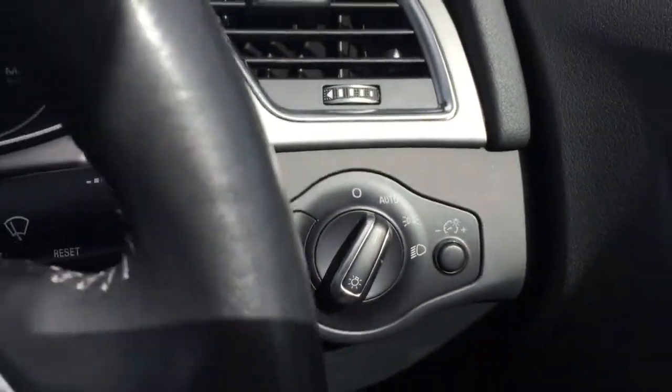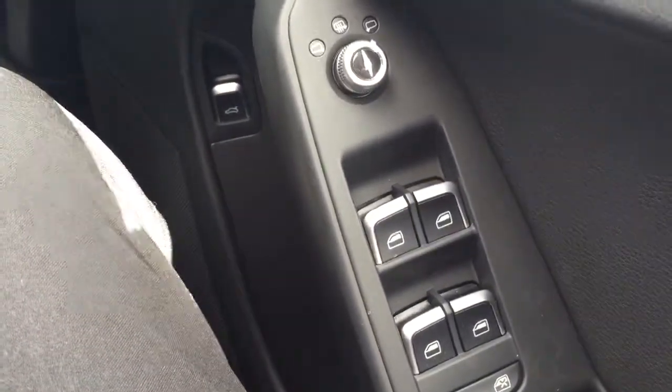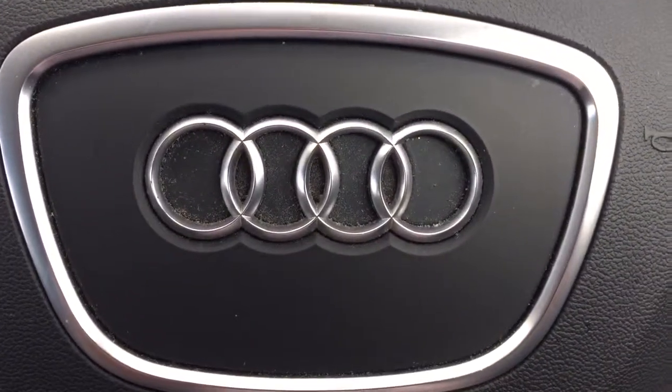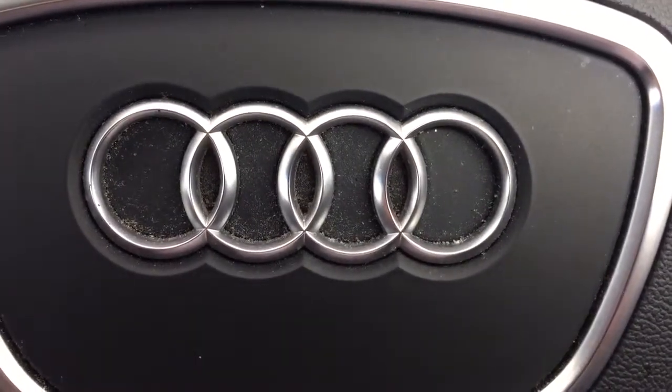Automatic lights and auto wipers, electric windows front and rear. If you'd like to inquire about this car, please give myself a ring — Darren on 074 913 1005. Thank you.